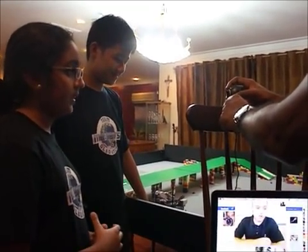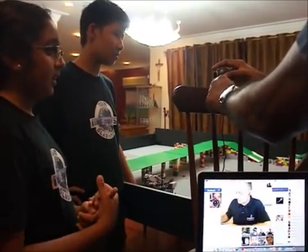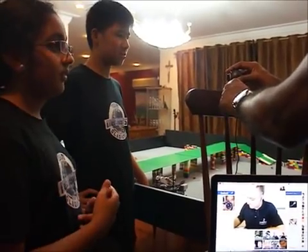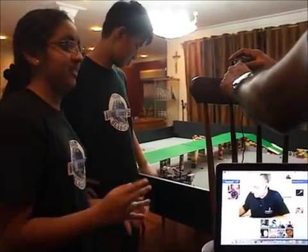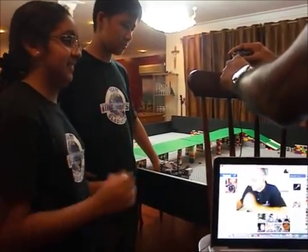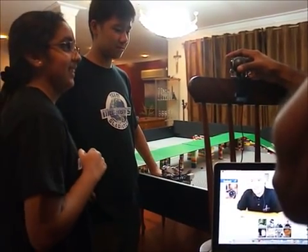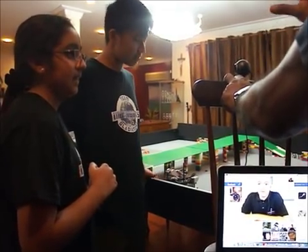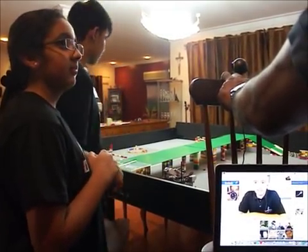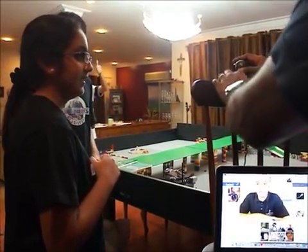Okay. So, are there other things you would like to change or think could be done differently? Not really. We actually enjoy Moonbots, so we like it just the way it is. Okay, good. Well, apart from the fact that I'm looking forward to some more photos of the robot, I would say I'm happy with what I saw.